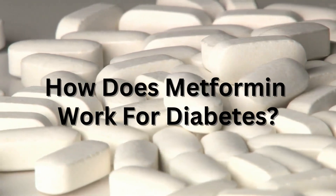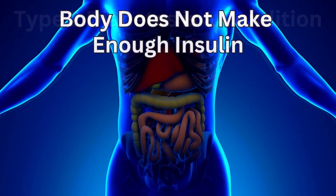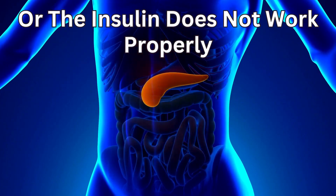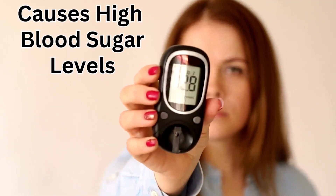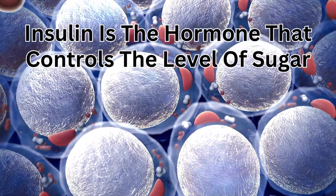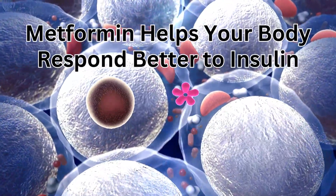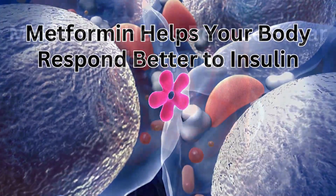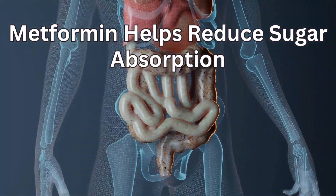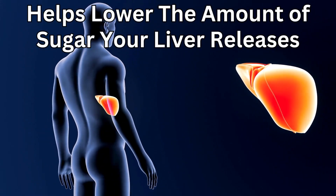So how does metformin work for diabetes? Type 2 diabetes is a condition where the body does not make enough insulin, or the insulin that it does make does not work properly, which can cause high blood sugar levels. Metformin helps make your body respond better to insulin, reduces sugar absorption in your stomach or intestines, and helps lower the amount of sugar your liver releases into your blood.